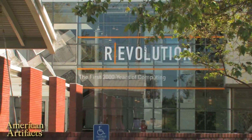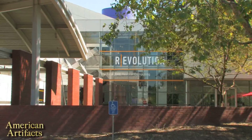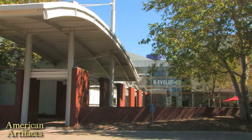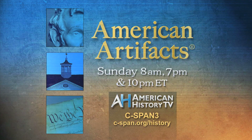This American Artifacts program was one of a two-part look at the exhibit Revolution: The First 2,000 Years of Computing. You can view this and all American History TV programs at our website, c-span.org/history.